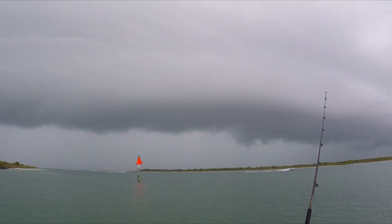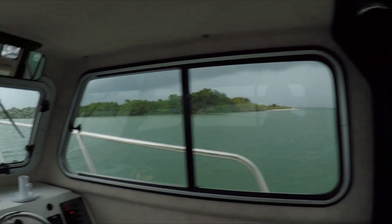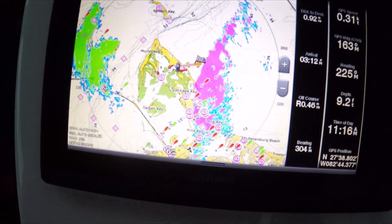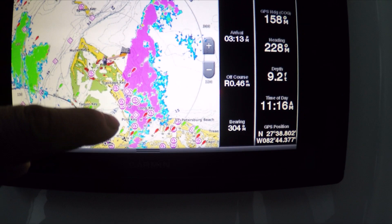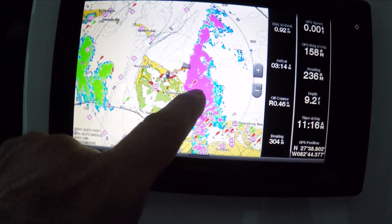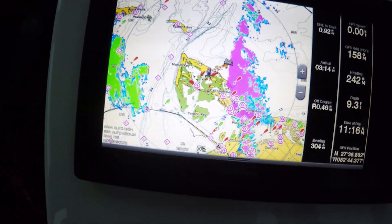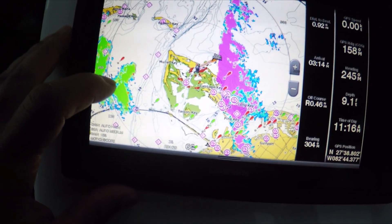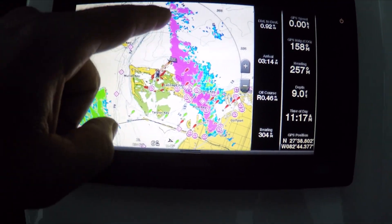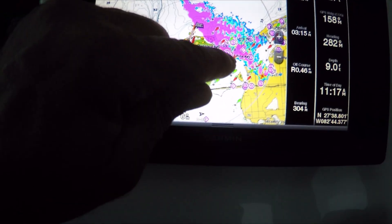You can definitely see that big cloud coming in right here. The radar picks up the weather perfectly. This color here is a threatening color because it's coming towards you. The green one has already passed, so it's non-threatening — it's going away. This one is kind of pink — it's a moving object coming towards you, and it's definitely going to hit us.